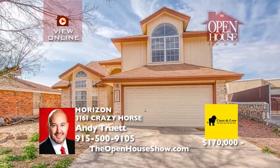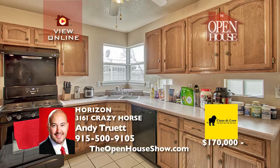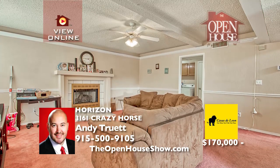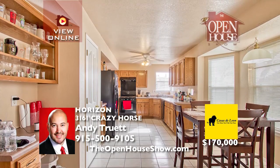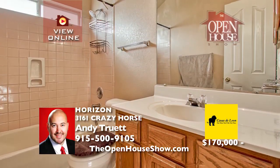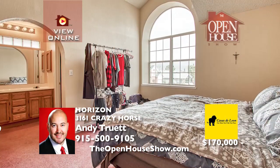You've been searching for the perfect horizon home in a growing, vibrant neighborhood at an exceptional price. Open the door, step in, and fall in love with this gorgeous four-bedroom home with plenty of space for the whole family. Take a moment and envision your family hanging pictures in the spacious bedrooms. Andy Truitt is waiting for your call or text to schedule your private showing today.